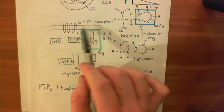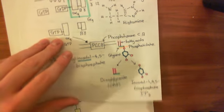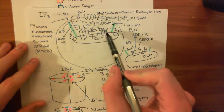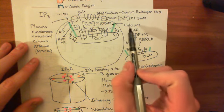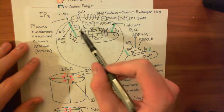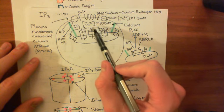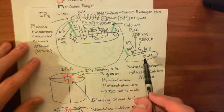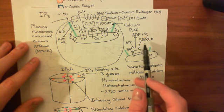We stimulated the H1 receptor with histamine, and that led to the production of IP3 — inositol-1,4,5-trisphosphate. IP3 then causes the release of intracellular calcium stores from the endoplasmic reticulum and causes a calcium puff. When that calcium goes from the ER into the cytoplasm, something needs to remove it. The main mechanism is that it will be returned into the ER by the sarco/endoplasmic reticulum calcium ATPase — the SERCA for short.